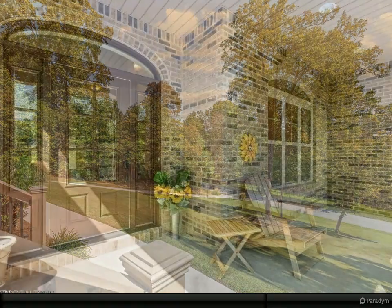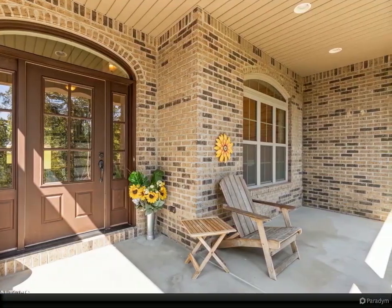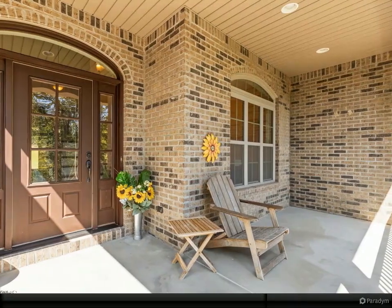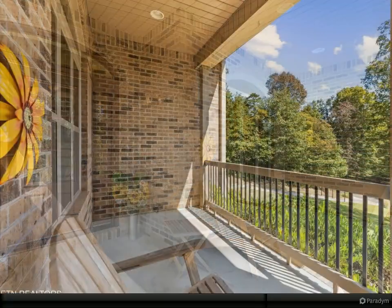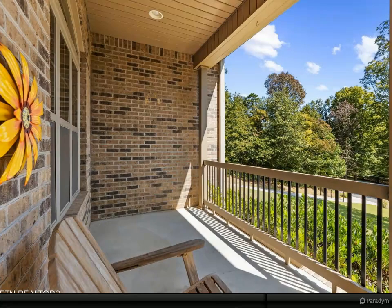Step inside the kitchen and you'll notice granite countertops and a chef-style layout, complete with all stainless steel appliances that convey with the property. The kitchen is open to two rooms, allowing you complete versatility.